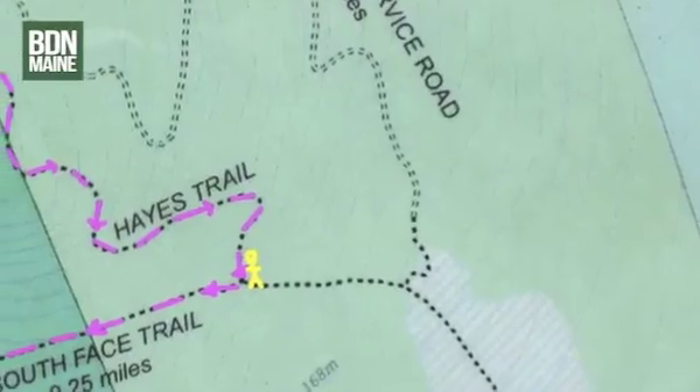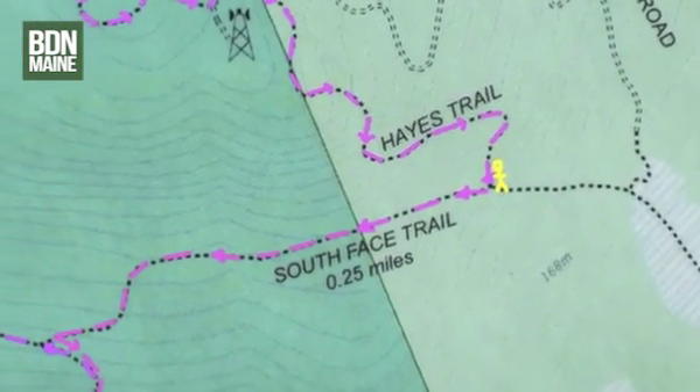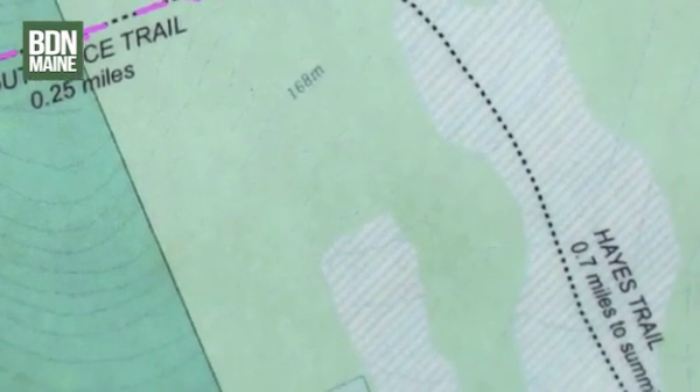I came down this way and now I have the chance to go on the South Face Trail, back over to the Osgoode Trail, which is what I started on. Or I can continue down the Haste Trail and walk down the road to get back to my car. I'd rather not walk on the road, so I think I'm going to do the South Face Trail.